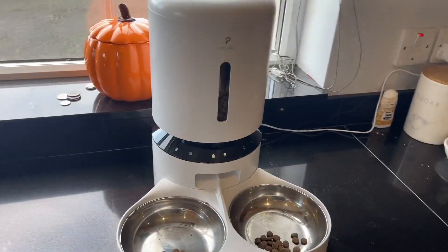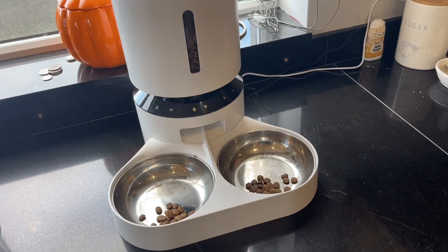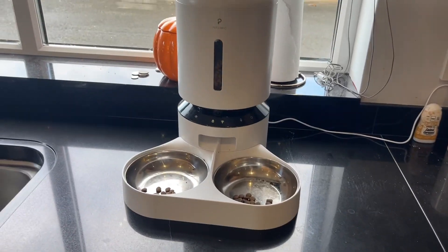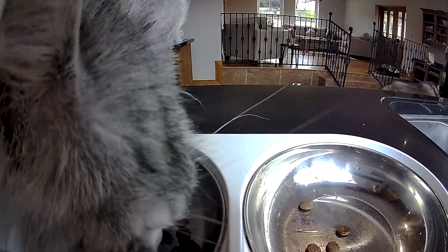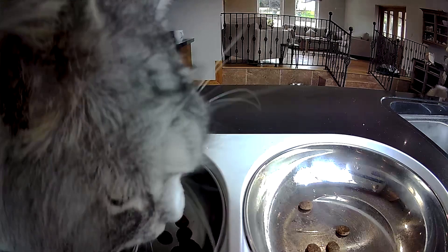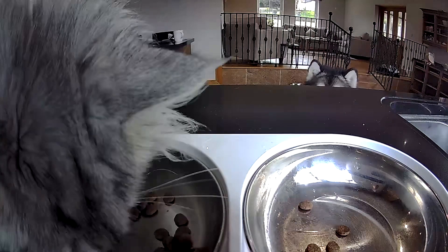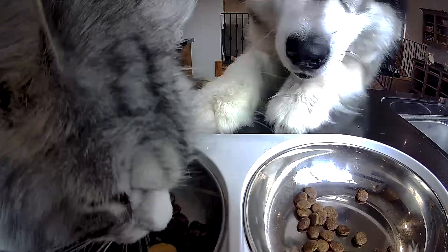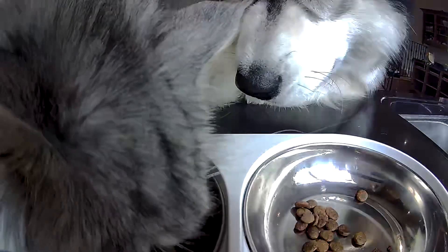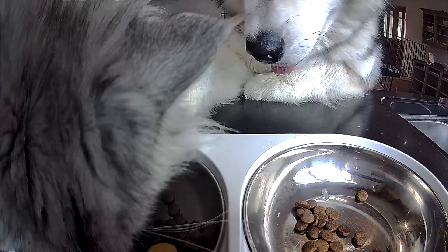I'll show you the app in a sec where you can view it all, and how we feed Milo and what he gets fed. And then I'll come on to do the dog's dinner. We do feed Milo separately because Teddy in particular likes to bully him and steal his food, as demonstrated here by Tedster. He is forever trying to get through Milo's dinner.